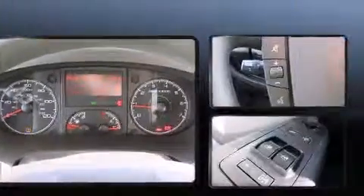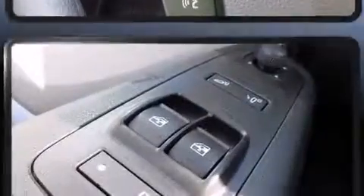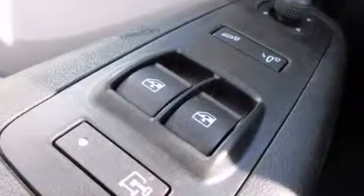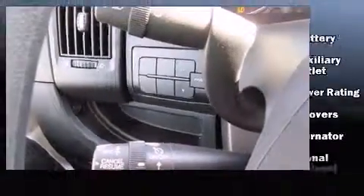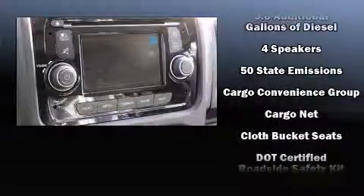Storage solutions are integrated throughout the interior, demonstrating thoughtful attention to detail. Enjoy your favorite music via the stereo system, which includes a CD player, steering wheel mounted audio controls, and four well-positioned speakers.